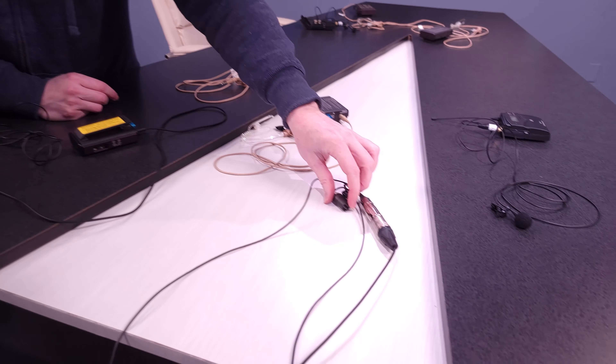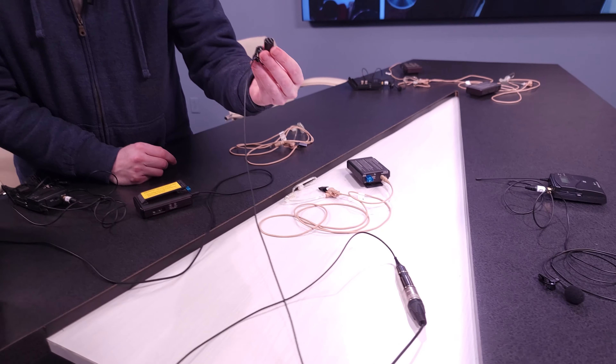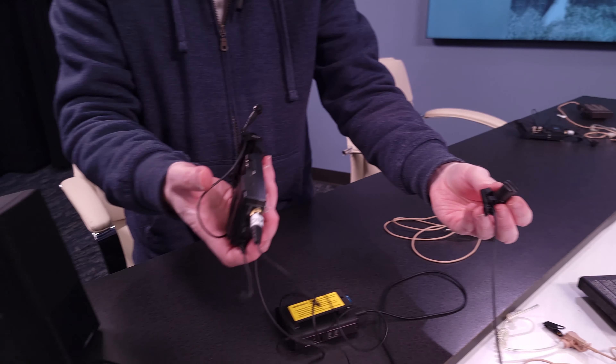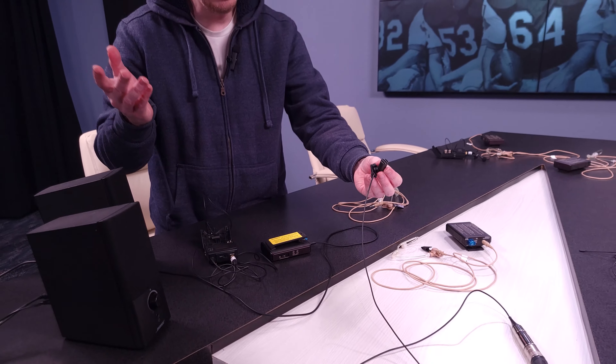The last audio troubleshooting we had to do was with the Shure microphone. All of the Sennheisers have phantom power — they're going into the gray box in the studio I showed you.